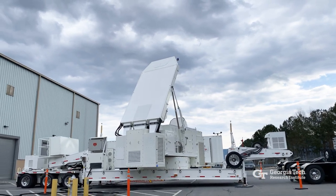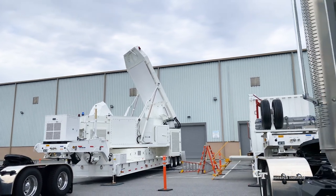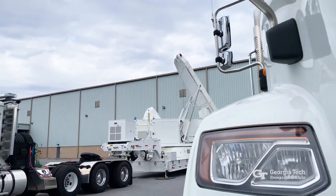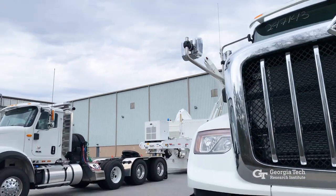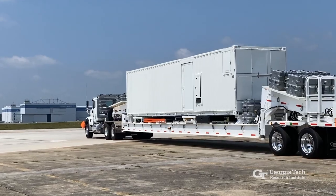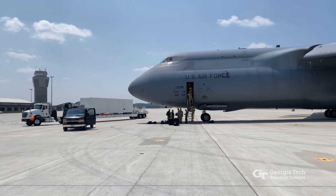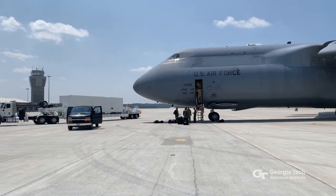The simulator uses an electronically scanned phased array antenna and can operate on a wide range of frequencies and with different waveforms. Carried on two large tractor trailers, the 142-ton system is designed to be moved around ranges as needed. The first ARTS V-1 system was delivered to the Air Force in June 2023.